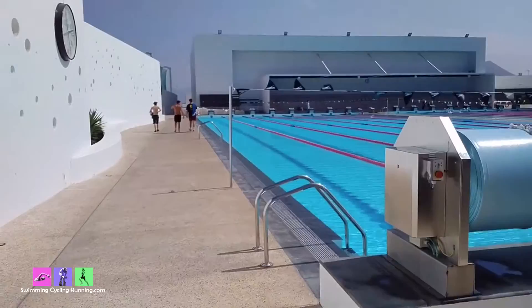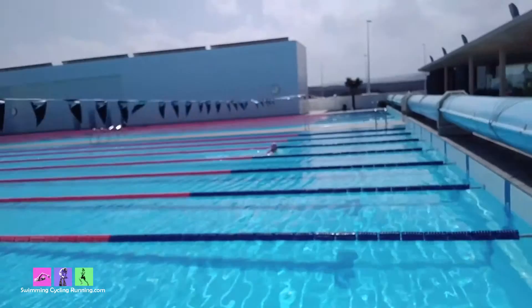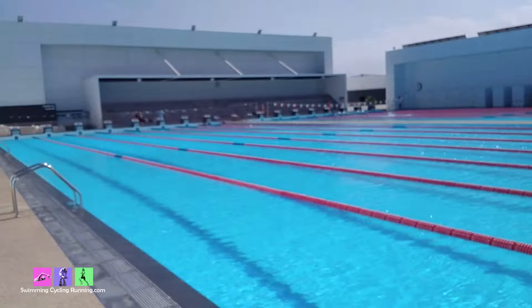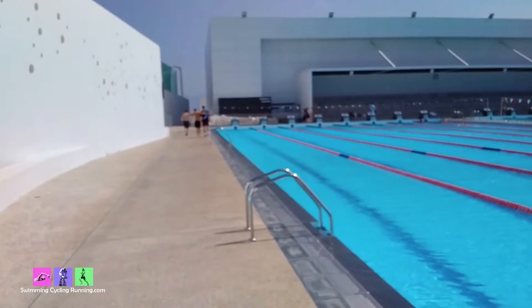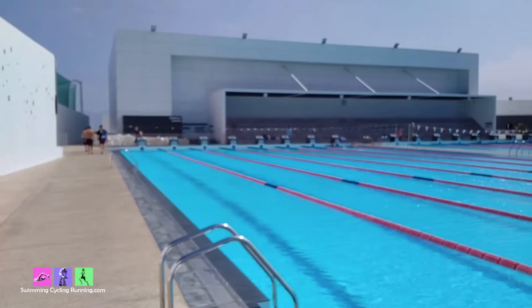Here we are heading into the swimming pools. These are the two 50m swimming pools at the top end. They also have one 50m swimming pool at the bottom end, and you can see how busy it is — it's really never a problem to get a lane. I think to some extent it's a bit of a mistake having two 50m pools next to each other. I think they could do better if one was set up as a 25m pool and one was triathlon specific.